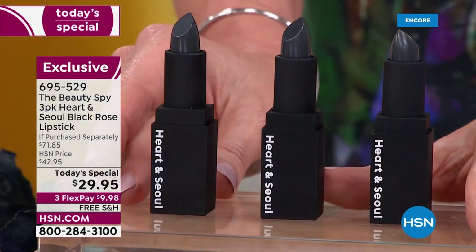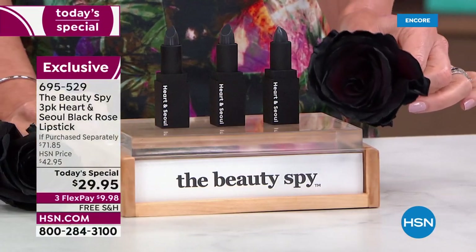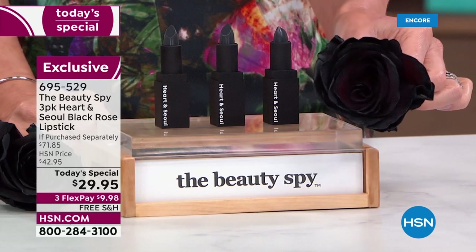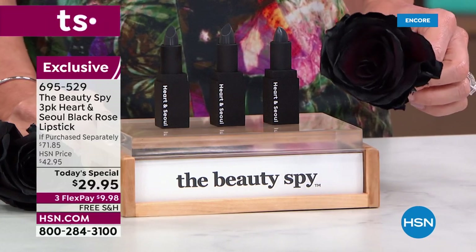If you're just joining us: these do not stay black. They get their color from the black Damascena rose. It is going to work with your own natural pH to turn your perfect berry shade. You're saving over 55% today. We'll ship it to you for free. Aren't you curious what your unique shade is going to be?